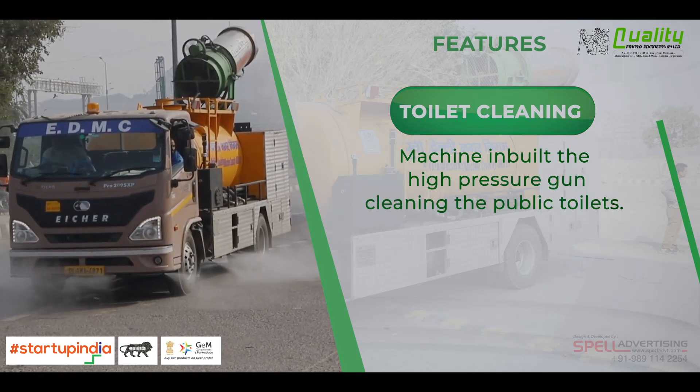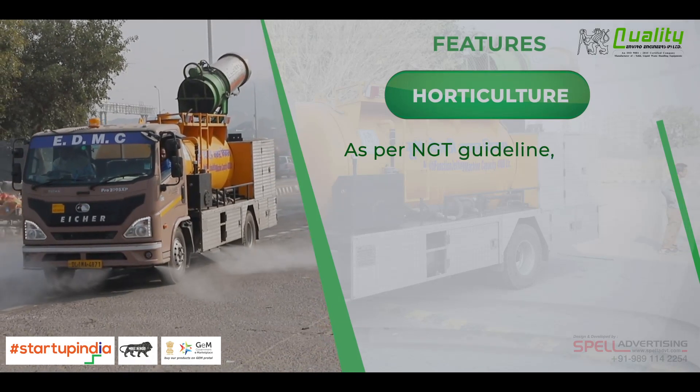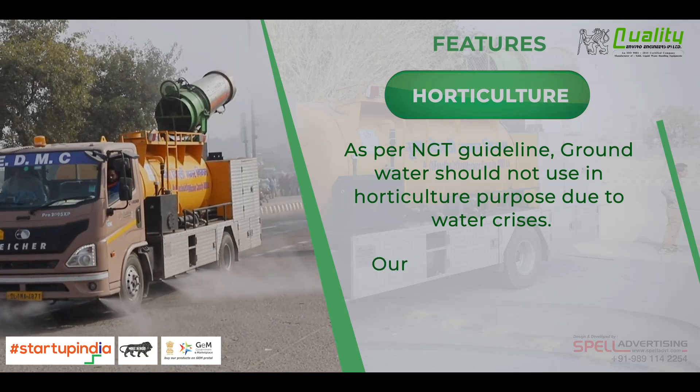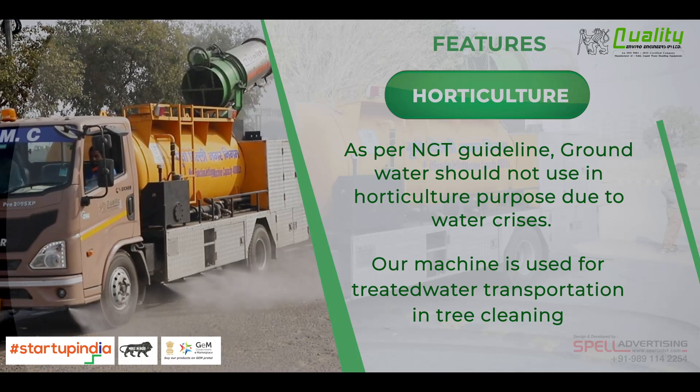The toilet cleaning machine has an inbuilt high-pressure gun for cleaning public toilets. For horticulture, as per NGT guidelines, ground water should not be used for horticulture purposes due to the water crisis. The machine is used for treated water transportation and tree cleaning.